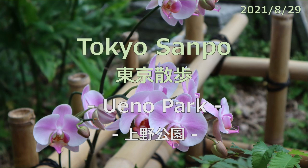The heat until yesterday also took a breather. It tends to be cloudy today, so I went for a walk in the morning. Today's walk started at Ueno Station, walked around Ueno Park, and walked to Uguisudani Station.